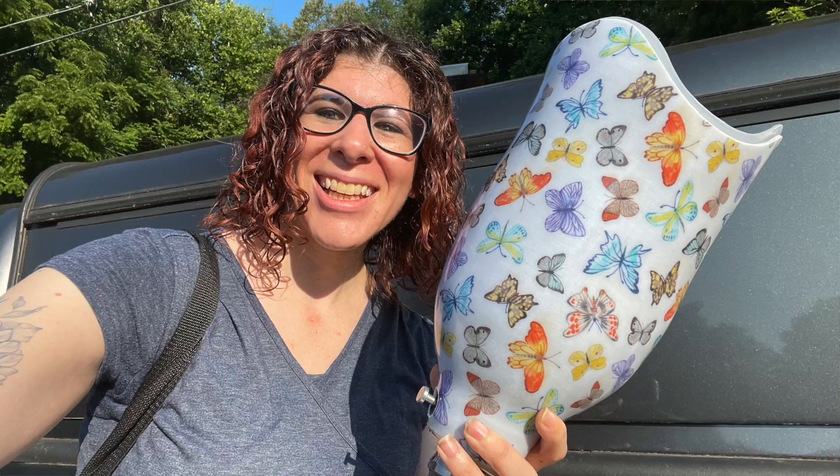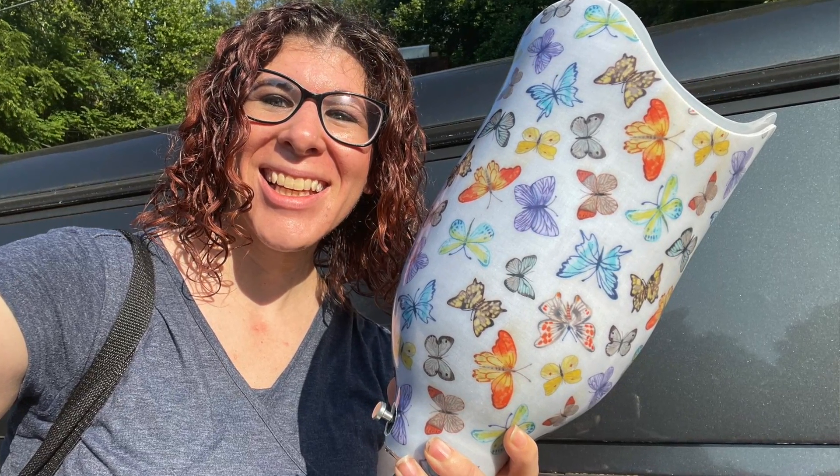Weird and tough week in all aspects, and we're only halfway through — it's only Wednesday. Yesterday we had a prosthetic delivery scheduled for that beautiful butterfly socket. I was so excited about it and the patient was so excited about it. She thought it was absolutely beautiful.